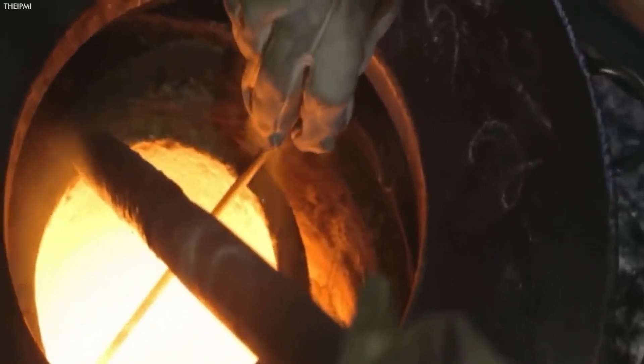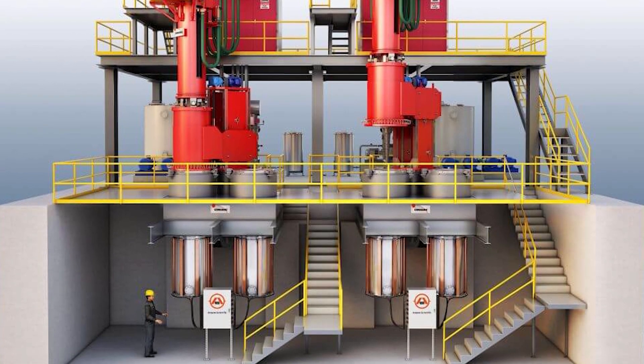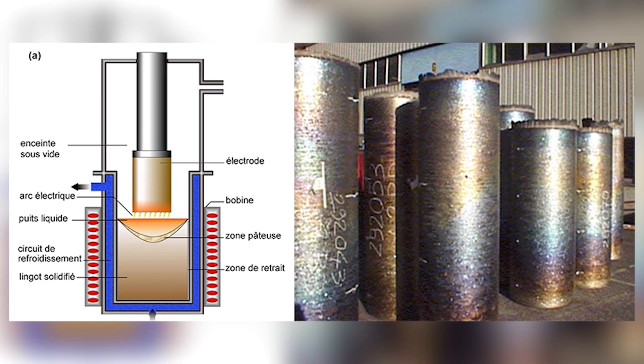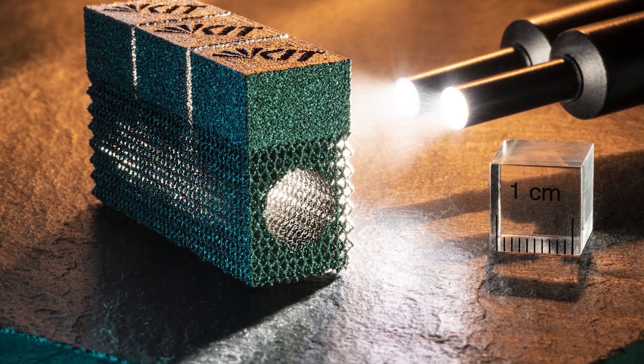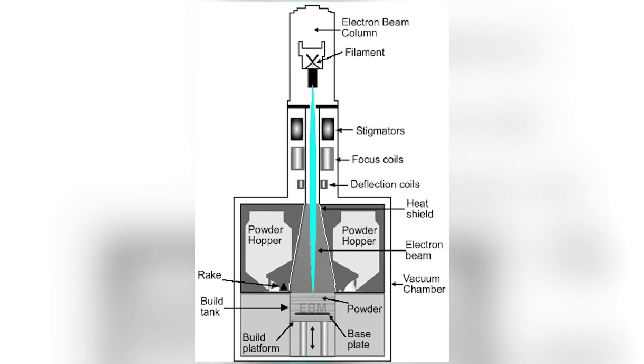The sponge is melted in either a vacuum arc furnace or through electron beam melting to produce ingots. The vacuum arc furnace creates an electric arc between the titanium sponge and electrodes within a vacuum, melting the sponge without introducing impurities. Electron beam melting uses a high-energy beam of electrons focused on the titanium, melting it in a highly controlled manner.